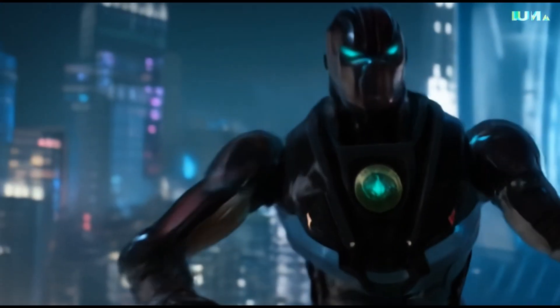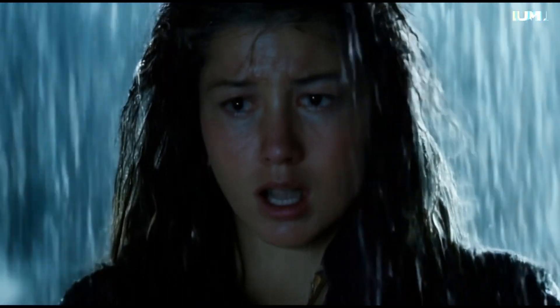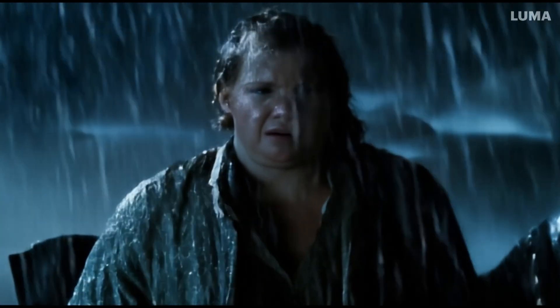Luma AI is about to blow your mind. Forget everything you know about AI video, because Luma AI is about to blow your mind.